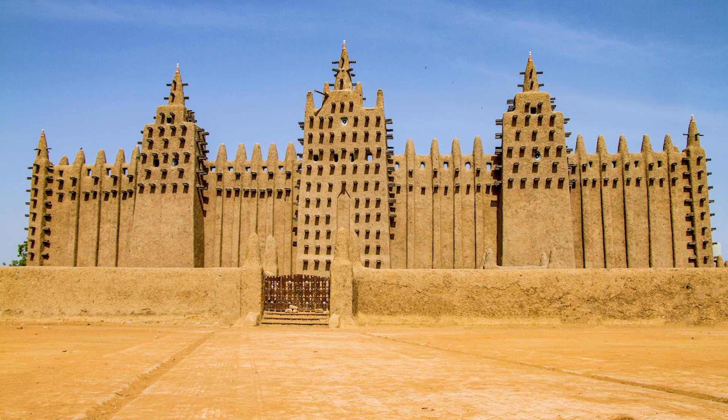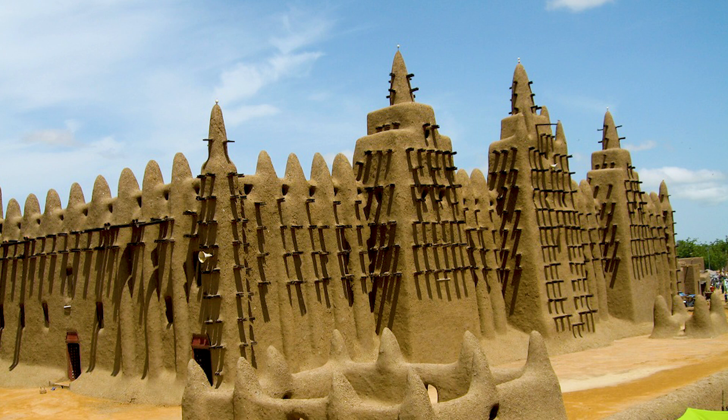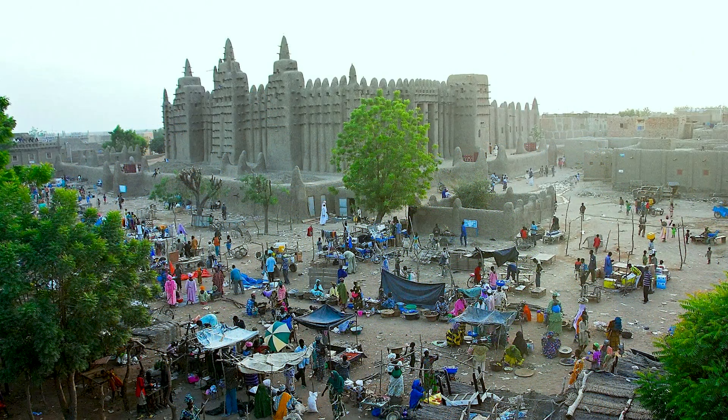The walls of the Grand Mosque in Djenné have a diameter of 41 to 61 centimeters based on their height and are made of mud clay, artistically crafted to give a beautiful appearance to the mosque. Palm tree branches were used in its construction to protect it from cracking due to humidity and heat, and the walls are also insulated against the heat of the day and the cold of the night.